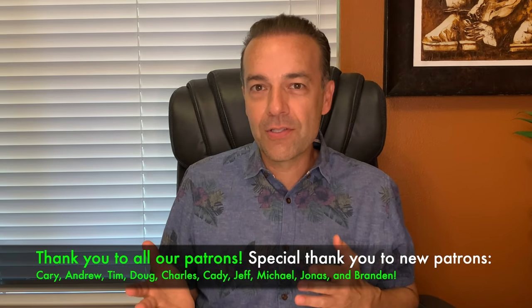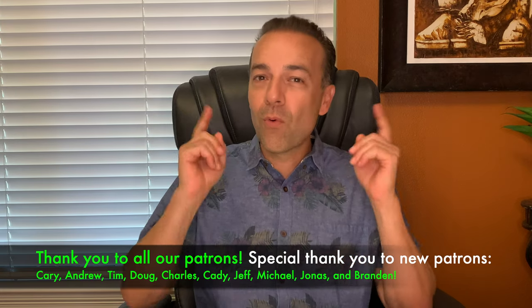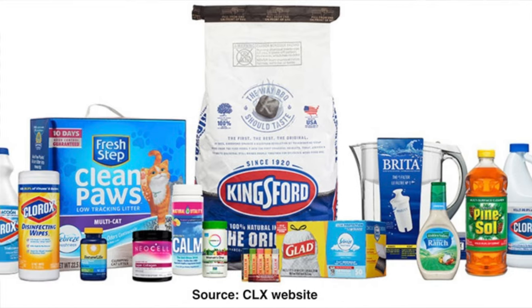Fundamentally I still like Clorox so I'm going to stay in this company. If something changes fundamentally then at that point we're out, even for a loss. But right now I still like the company. I don't see the demand for their products going away anytime soon, and I like the financial stability that Clorox has. Can you make good money with boring utility companies? Let me show you the answer to that question.